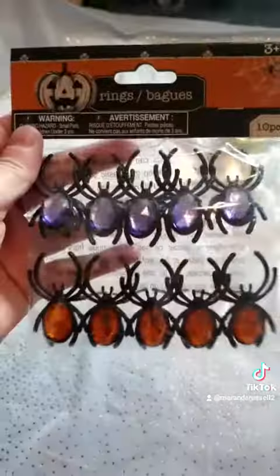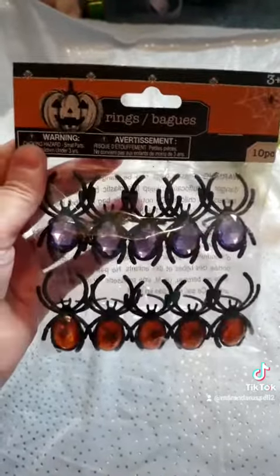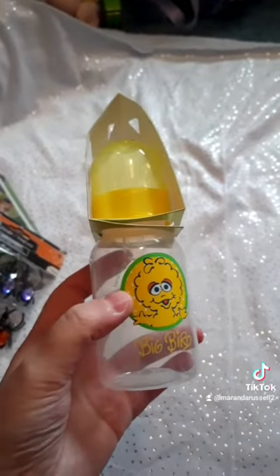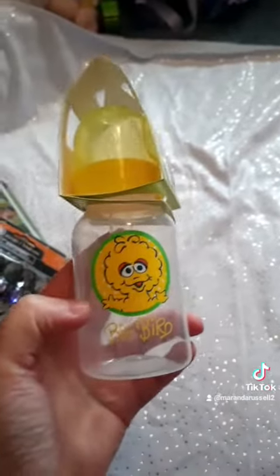And then I got some Halloween rings because I'm a sucker for anything Halloween. I love Halloween kids' jewelry. And then lastly, I got this Big Bird bottle. I already have the Cookie Monster one — pretty much I have the entire Cookie Monster set — but I thought the Big Bird one was cute too. It'd be great for my dolls and just to play with. So that's my latest Dollar Tree haul — let me know what you think.